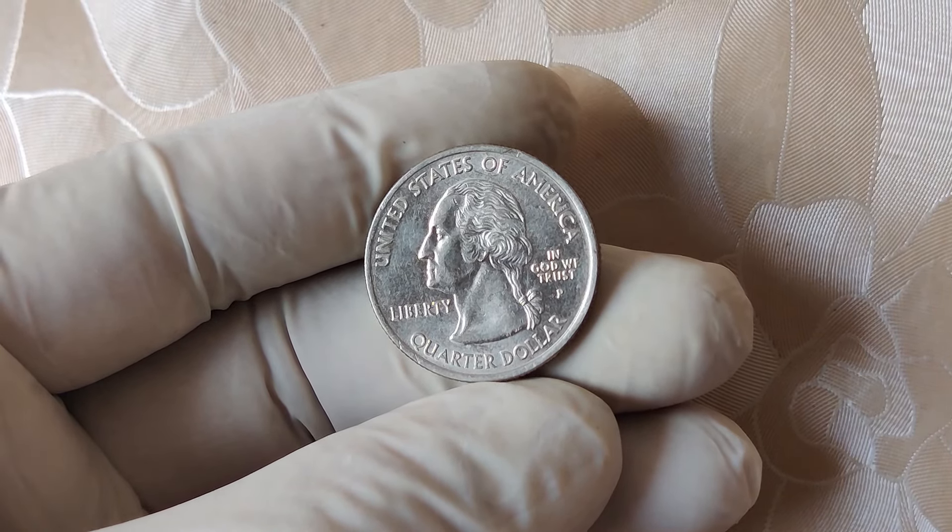If you're into coin collecting or you just love learning about valuable treasures you might have in your pocket right now, then you're in for a treat. Today, we're diving into one of the most exciting discoveries in modern coin history — the rare 2019 D Mint Mark quarter dollar that has skyrocketed in value. Yes, you heard that right. This coin can be worth as much as $16,000. Stay tuned as we explore the history, the reason behind its insane value, and how you can potentially cash in on one of these gems.